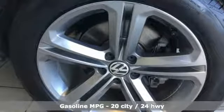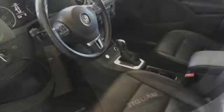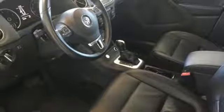Turbo inline four-cylinder engine, front heated leather bucket seats, streaming audio, auto dimming rearview mirror, dual zone climate control,